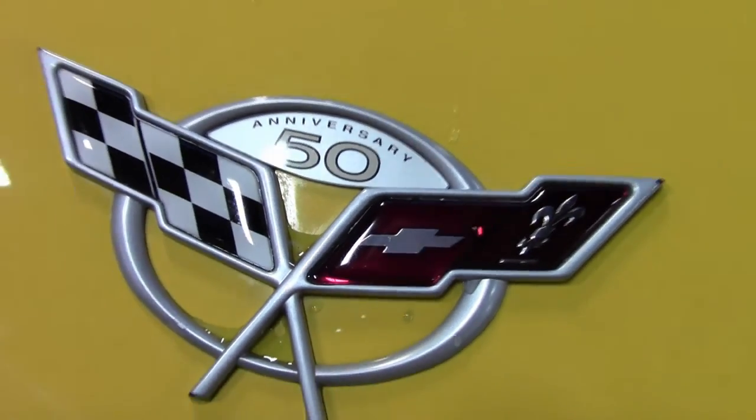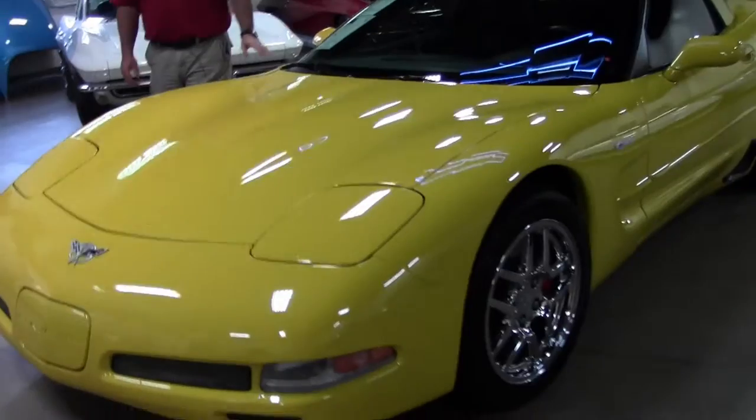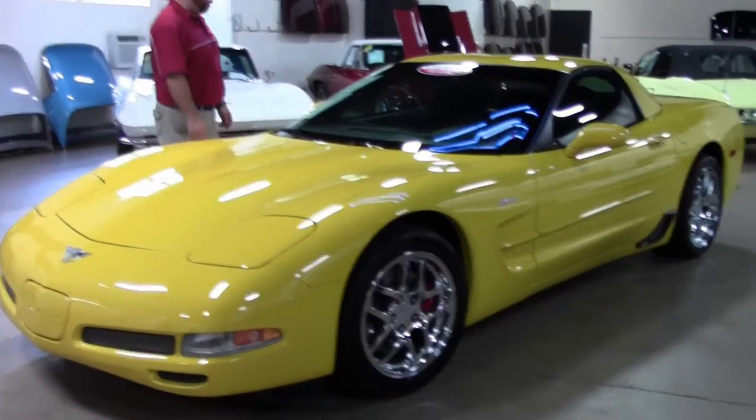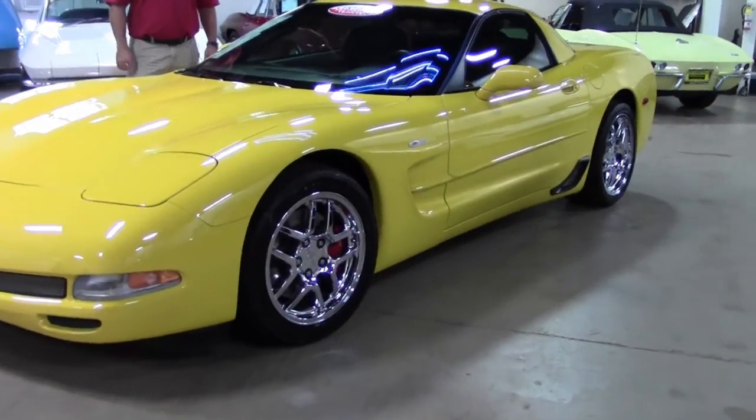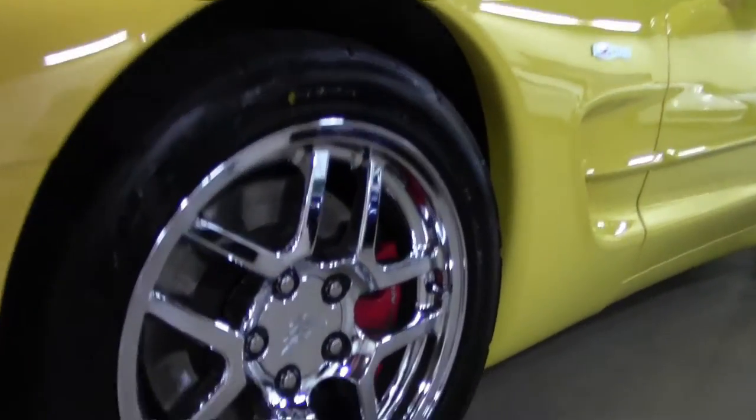I just rolled it through the detail shop quick so I can get you a fast look at this car. We are going to finish up the detail — it's still a little bit wet under the hood and a little water drips here and there — but we're going to dial it in for you. I wanted to get it on the video this week as early as possible.